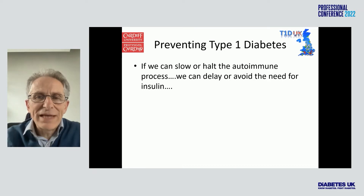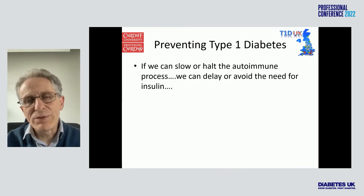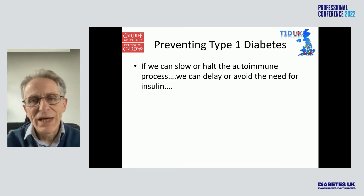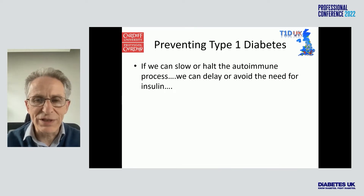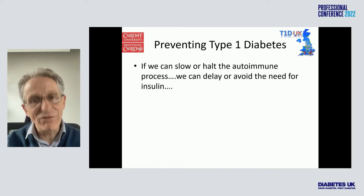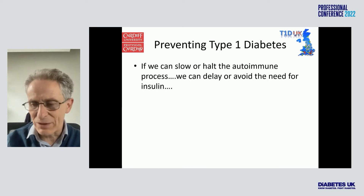We can take this a step further, because by the time you present with type 1 diabetes, you've lost about 80% of your beta cell function. The red line on a previous slide was actually the 5% level of beta cell function. So if we can slow the autoimmune process, we can actually get to the point where we don't need insulin at all — we can delay or avoid the need for insulin, and then everybody can manage that, because they don't need to take insulin.